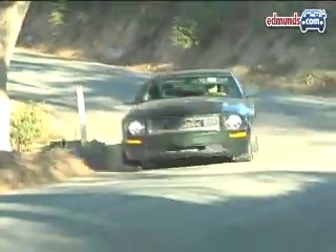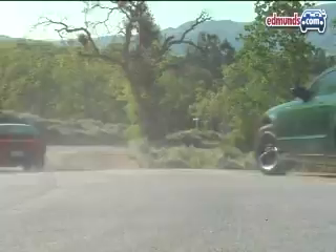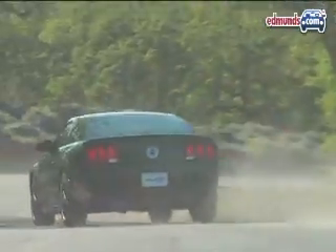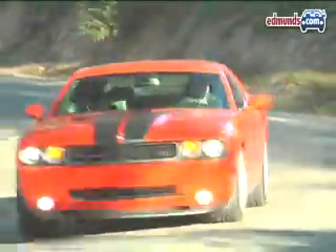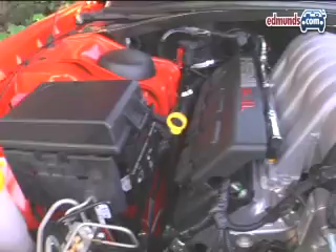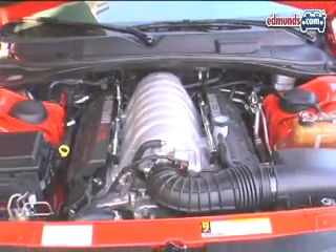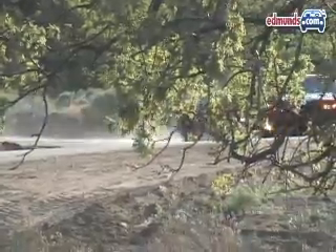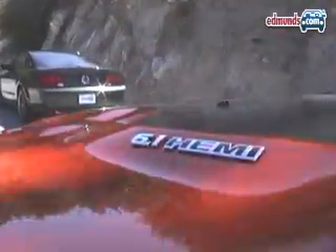But just as the Mustang is getting cozy in our retro-loving hearts, the 2008 Dodge Challenger SRT8 shows up, kicking plenty of sand and tire smoke in its face. It may be the new kid on the block, but the Challenger's 6.1-liter V8 gives Mustang lovers every reason to be afraid. True, the Bullitt has Hollywood and pony car history on its side, but the Challenger needs just one word to dominate the conversation: Hemi.